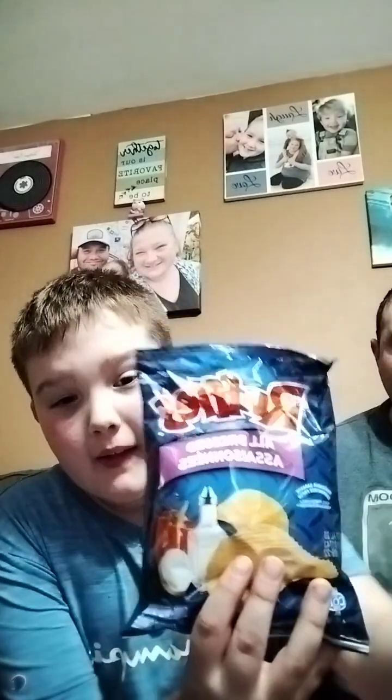Oh, it's Ruffles! I like Ruffles. So it's Ruffles All Dressed. It looks like salt and vinegar — it's like a vegetable mix seasoning. This is what it looks like, and we'll be right back once we open it.